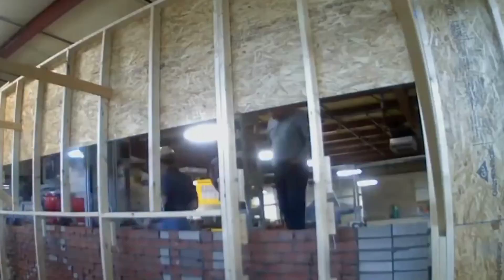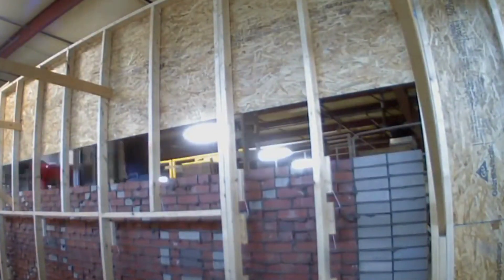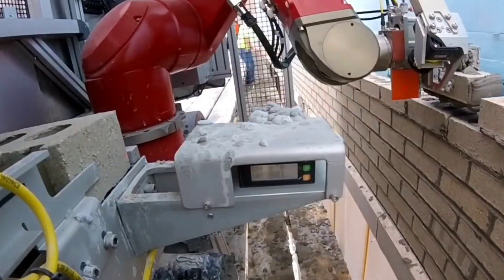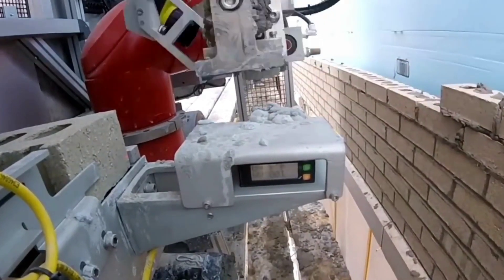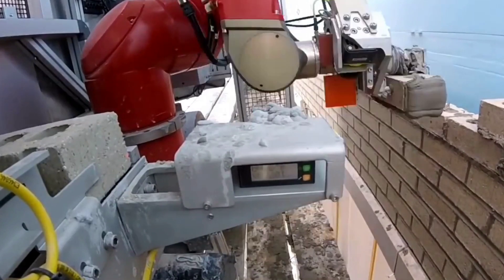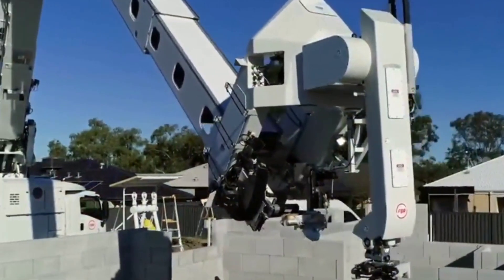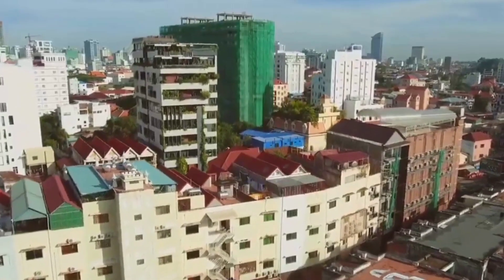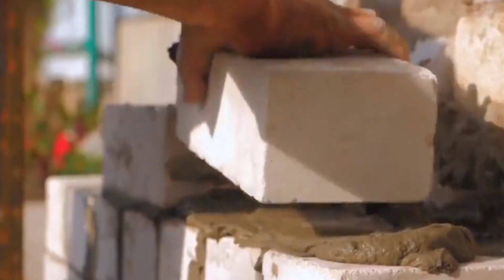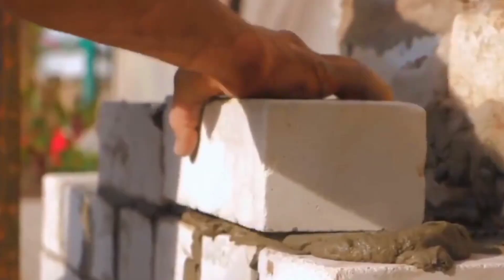Construction robots, powered by AI, are becoming increasingly popular on construction sites. They can perform tasks like bricklaying, concrete pouring, and rebar tying with unprecedented speed and precision. And it's not just about efficiency — AI-driven robots also improve safety by performing hazardous tasks that would put human workers at risk. Take, for example, the TieBot by Advanced Construction Robotics, which can autonomously tie rebar on bridge decks, reducing the risk of injury and fatigue for workers. AI is not only enhancing productivity, but also making construction sites safer for workers.